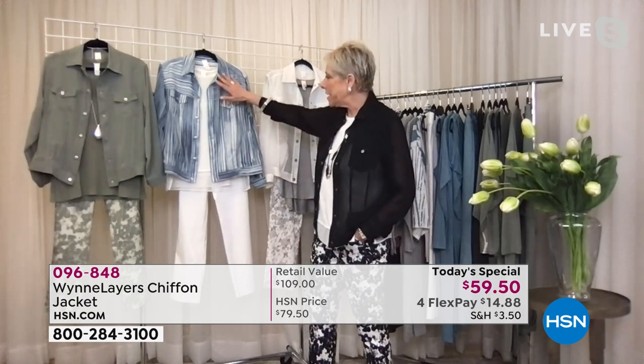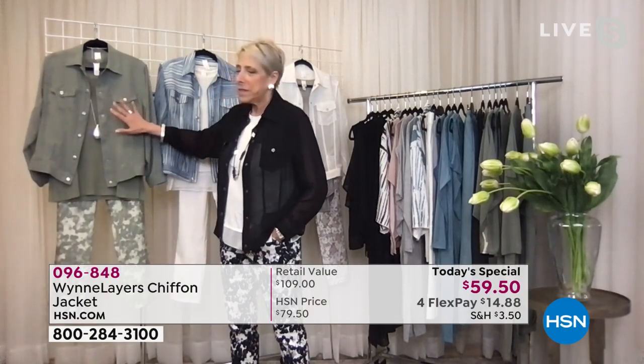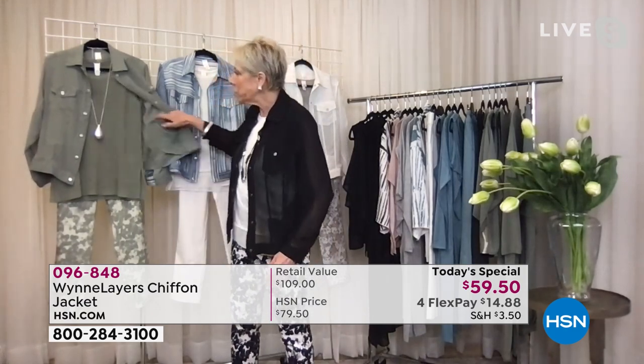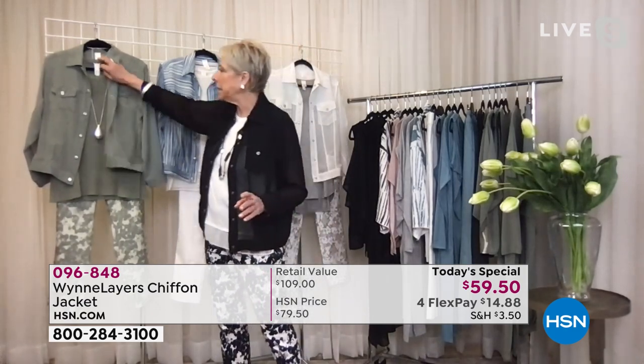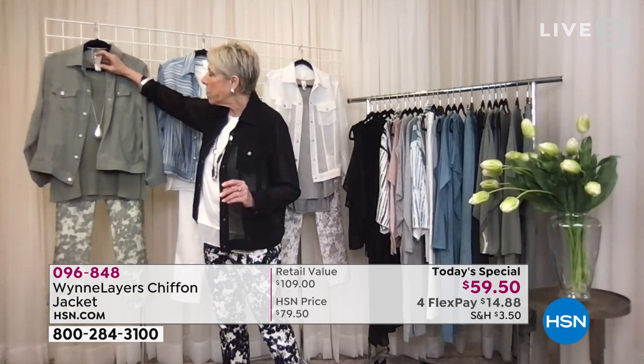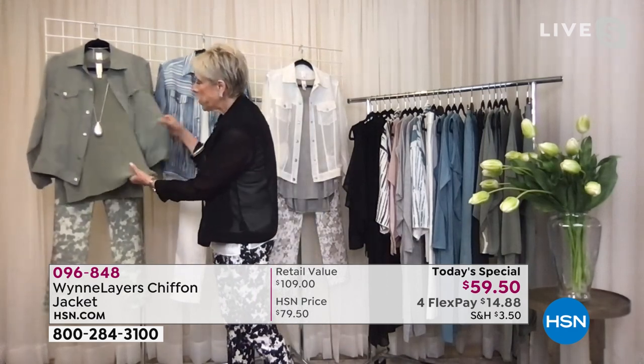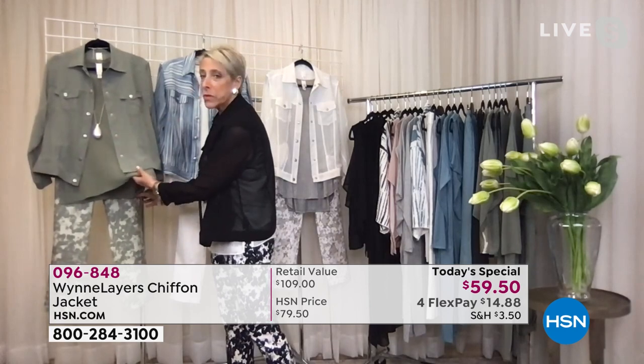It'll pull together beautifully. Head-to-toe white — and I love these sages and greens and mints. This is like a watery floral print. I love the way this looks. And another way to style it — I took a little sweater that we're going to talk about later, item 741-473. You wear a little tank underneath it. Look how beautifully all these colors work together.